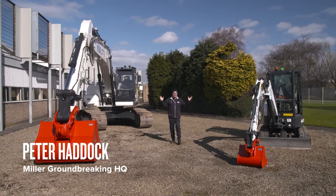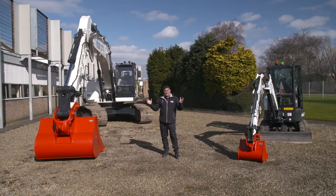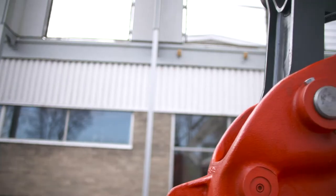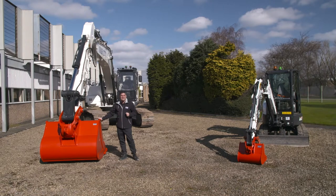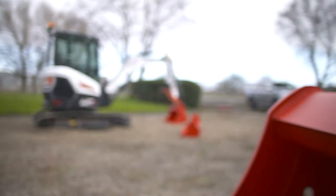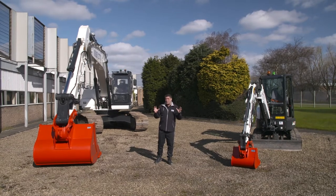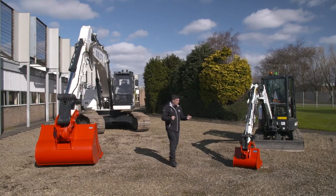Hi, I'm Peter Haddock and welcome here to a beautiful sunny day at Miller Groundbreaking in Newcastle-upon-Tyne. It's normally freezing up here, folks, but I brought the sunshine today because I'm going to be talking about the brand new GTS Quick Coupler and also its larger GTX, which is the brand new similar version but for heavy duty excavators like this one. This is the home of the Quick Coupler — Miller Groundbreaking were the first business in the world to introduce the Quick Coupler. Walking around the factory today, they've been doing a lot of innovation, and their team has been designing a whole new range, which includes the GTS.